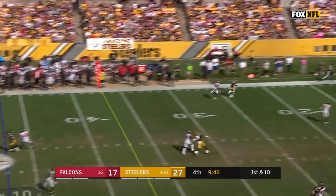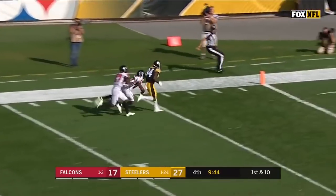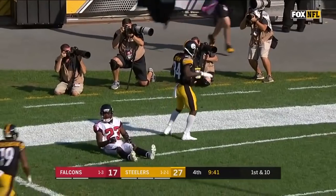Roethlisberger to throw and airing it out deep — Antonio Brown has got it — Steelers touchdown!